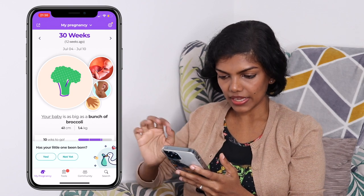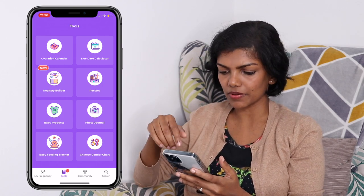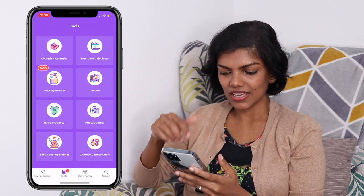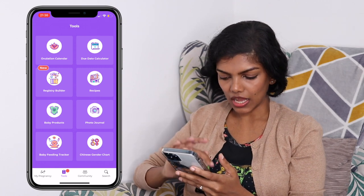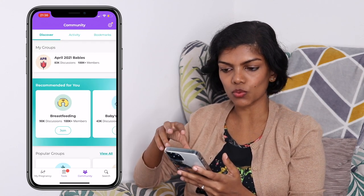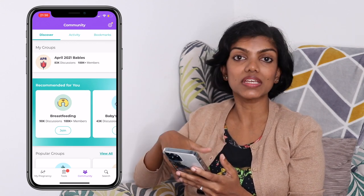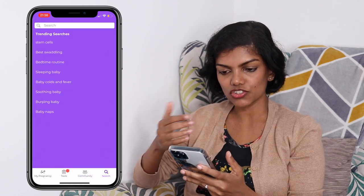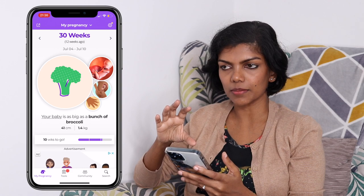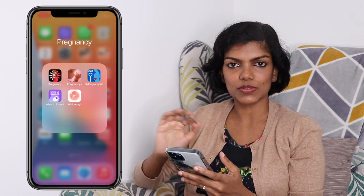It also shows you information about yourself — what kind of symptoms you can expect during that week and gives you a weekly brain science segment. You have multiple tools: you can check your ovulation, your due date calculator, add recipes, baby products, and photo journals. They have a forum which is actually very helpful — a lot of people share their own symptoms and discuss things before and after the baby. The information from the What to Expect group is scientifically proven, based on research, not just random old wives' tales.